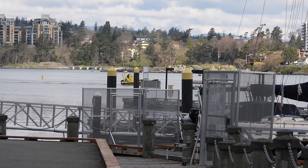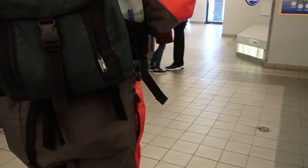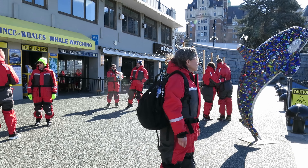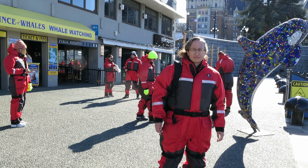Our zodiac had now arrived so it was time to suit up, which for this tour meant these flotation suits. These are made by Mustang Survival and I became pretty familiar with these in a career that often took me on the water. Basically a bright colored one-piece that keeps you warm and floats in the water.